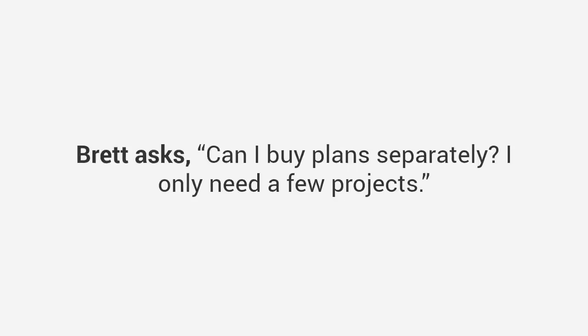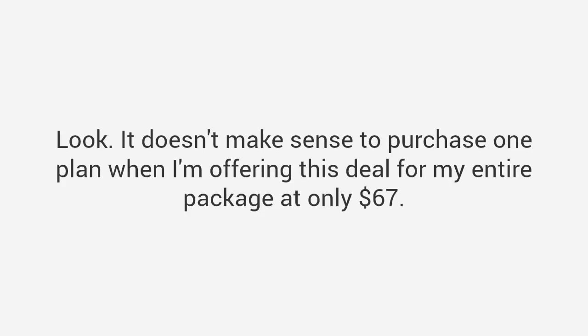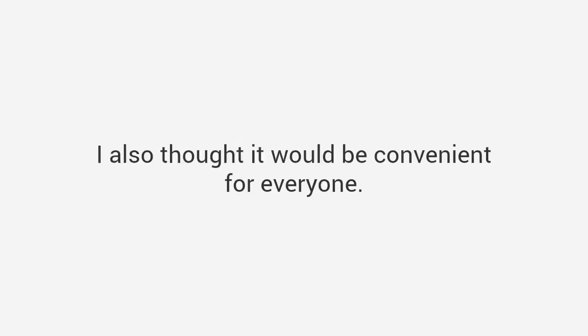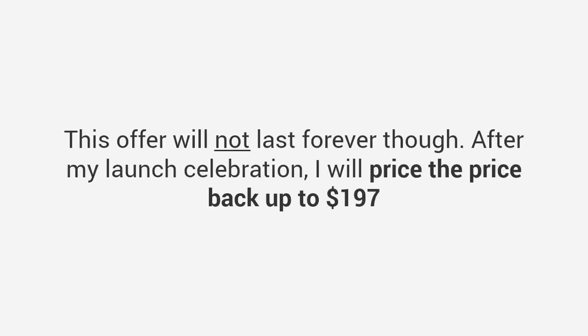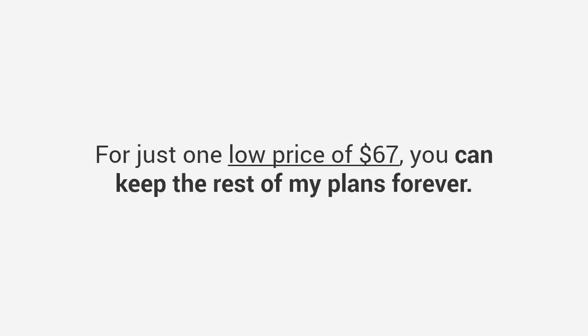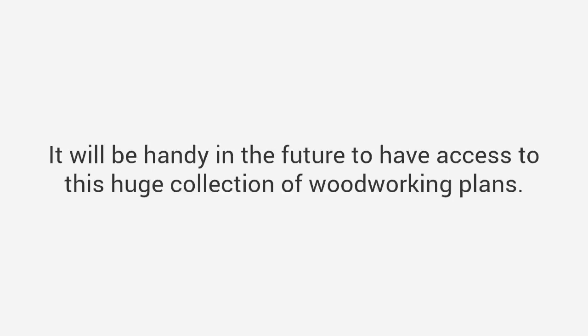Brett asks: 'Can I buy plans separately? I only need a few projects.' Look, it doesn't make sense to purchase one plan when I'm offering my entire package for only $67. I've sold my plans separately for a lot more, but I've bundled everything together due to repeated requests. This offer will not last forever — after my launch celebration I will price it back up to $197. Think about it this way: even if you don't intend to use most of the plans, this is a great deal. For just $67 you can keep the rest of my plans forever — it will be handy in the future to have access to this huge collection.